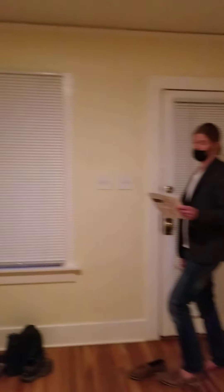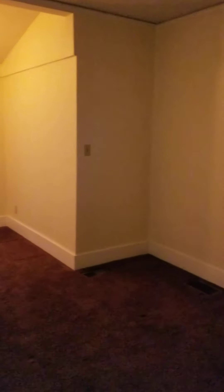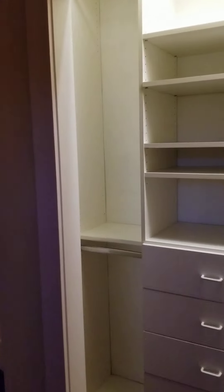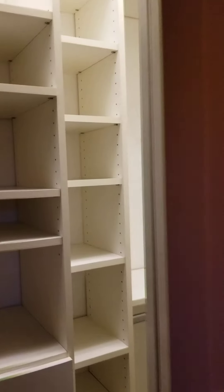All right, so this is the entranceway — there's the front door. Coming over here, here is a bedroom. There's a closet over here with some built-ins — not a walk-in, but just a big sliding one. And I guess this is like a TV hutch.